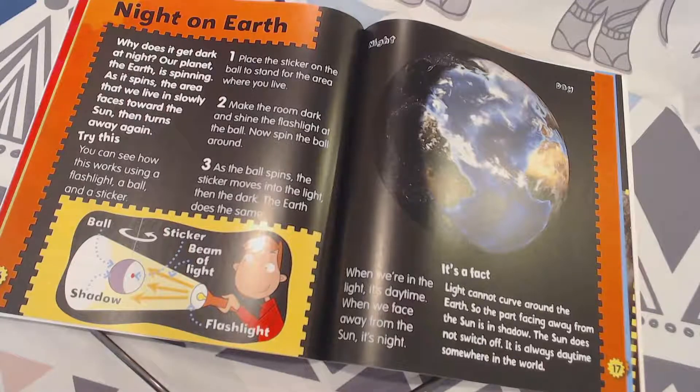Our planet, the Earth, is spinning, and as it spins, the area that we live in slowly faces toward the sun, then turns away again. Try this: you can see how this works using a flashlight, a ball, and a sticker. Flashlight, ball, and a sticker.